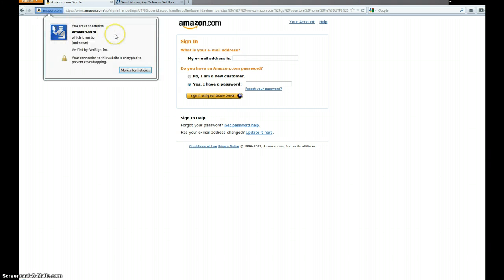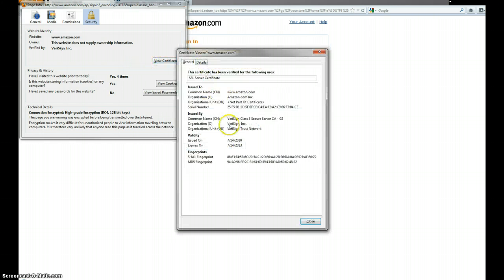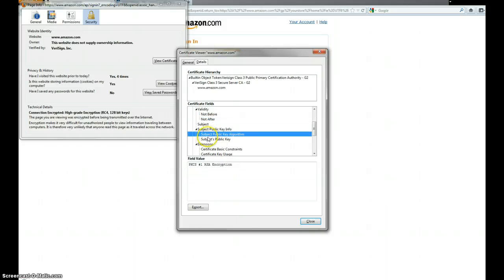I can click this and get about as much information as I did in Internet Explorer. The interesting thing here with Firefox is they have their own certificate store, so I can come in here and get a different view of the certificate. It's all the same information, just not using that generic Microsoft certificate viewer like IE and Chrome were.